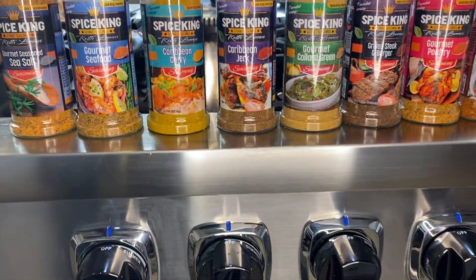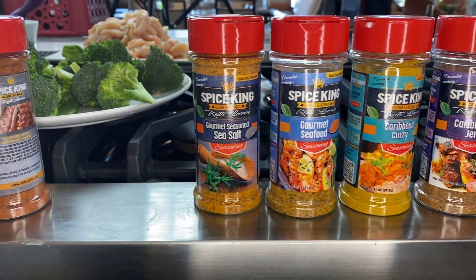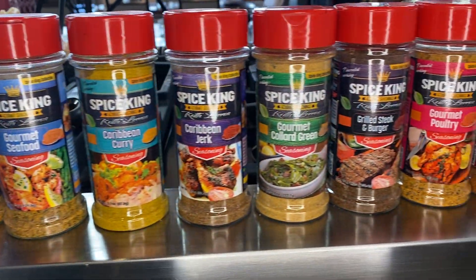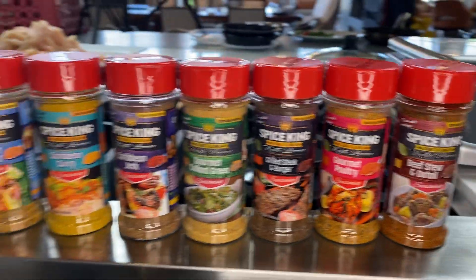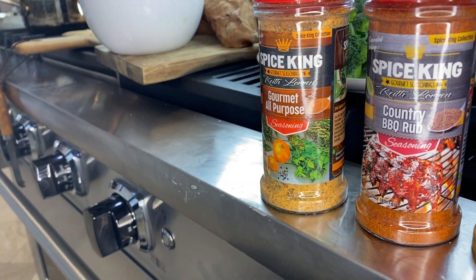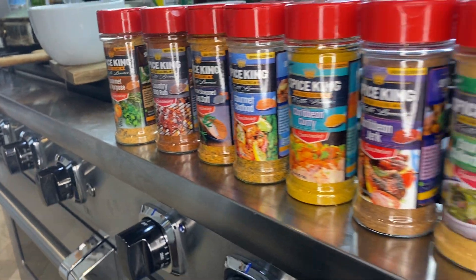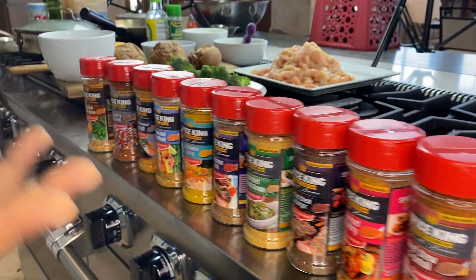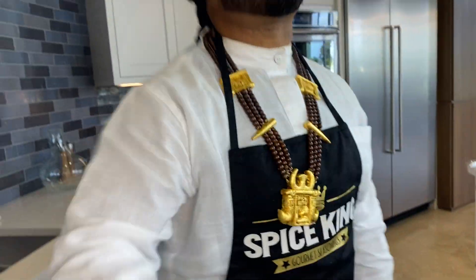I have a whole line of gourmet seasonings called Spice King by Keith Loren, available at Walmart, Stop & Shop, Big Y, Jewel-Osco, and HEB. When you get these spices, you're getting one-of-a-kind flavors infused with aromatic essential oils, trace minerals, and over 24 herbs and spices in each blend. They're perfectly curated and really gonna take your food to the next level.